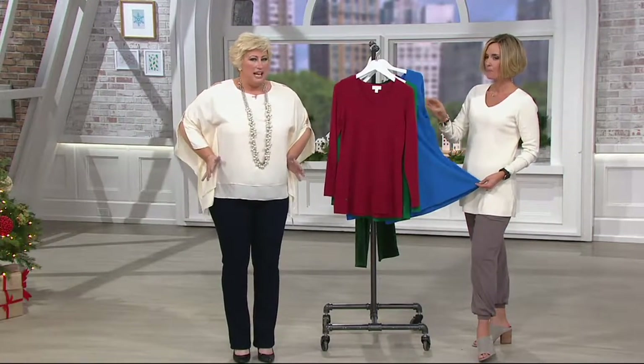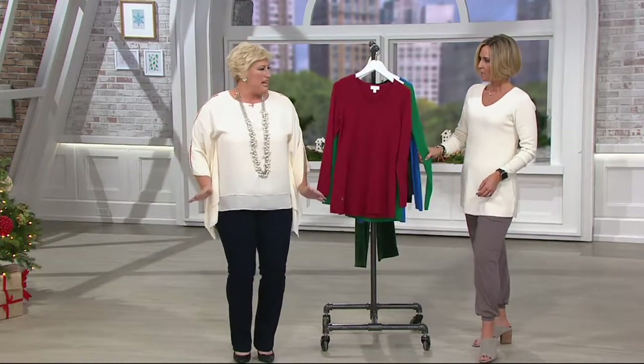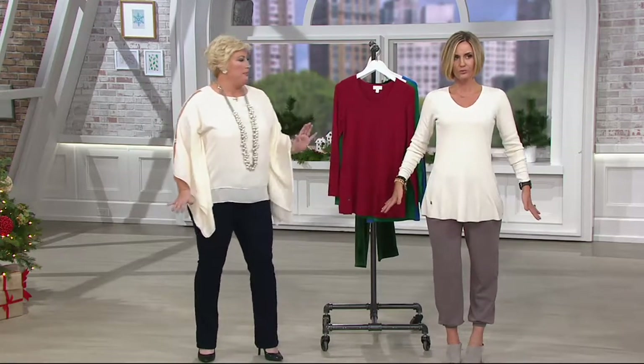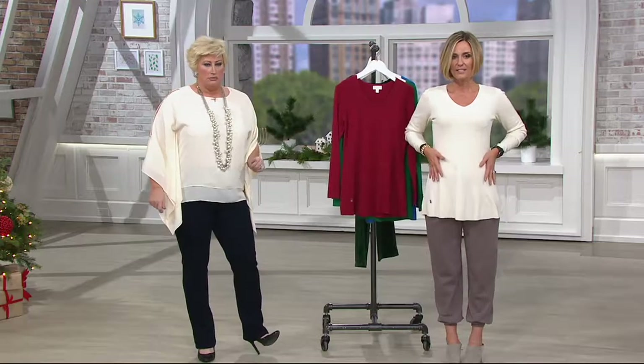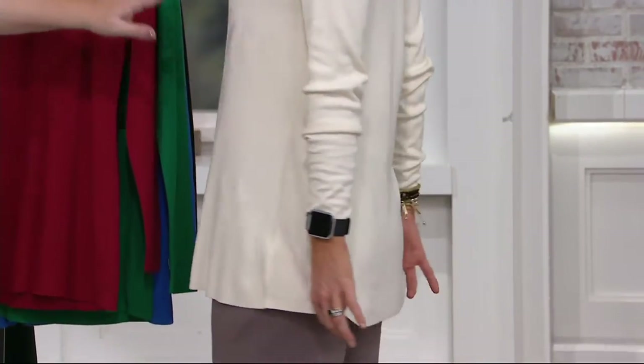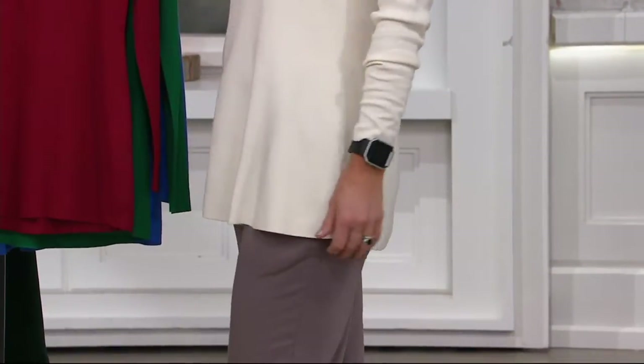It's got the perfect fit and flare — not a tunic. It hits you in the right place in the waist and goes out ever so slightly. Sometimes you think of fit and flare as dramatic, but no — it's subtle. It fits you and hugs your lines just a little bit in a nice, comfy way.